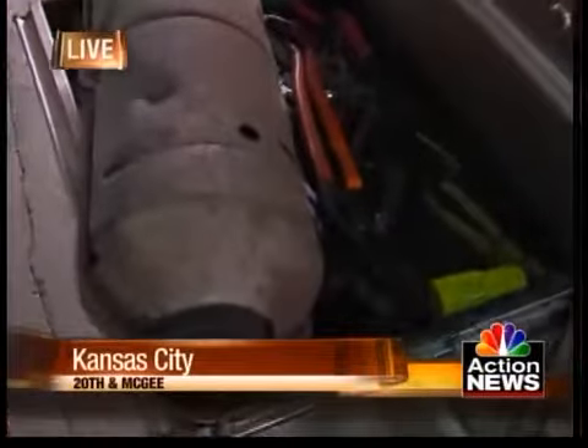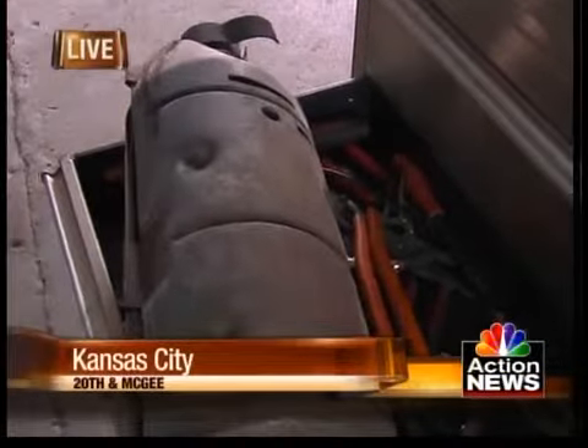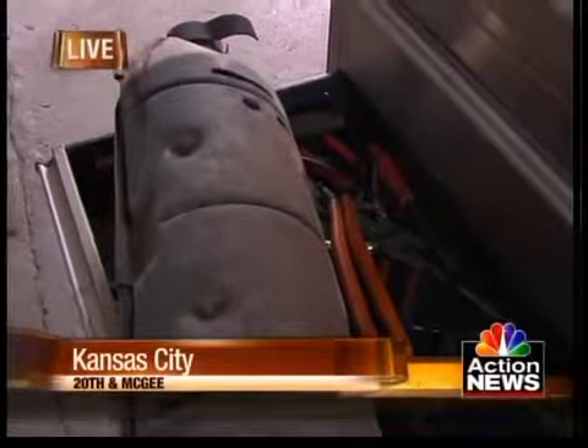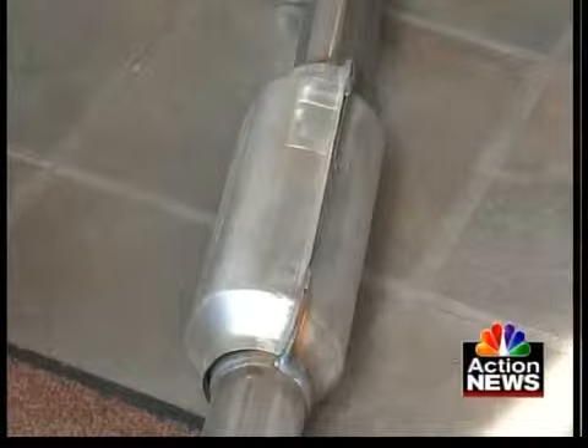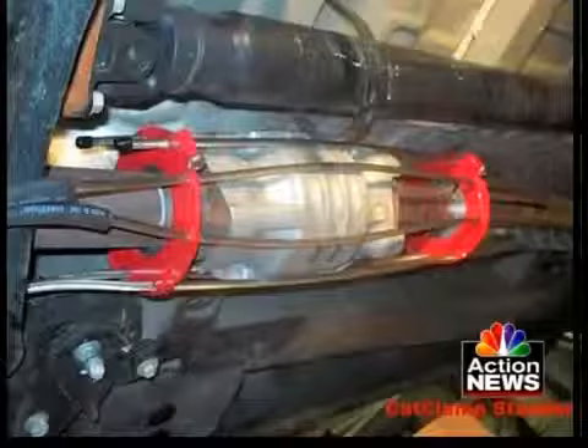If you don't have a secured garage, a couple of things to consider: buying a cat clamp or a cat lock. You can buy it online, and you're going to want to talk to your mechanic first to make sure they make some recommendations on which one they prefer. They're going to cost you about 100 bucks. If a thief sees one of these locks, they're likely going to move on to the next SUV because they just don't want to deal with the hassle.